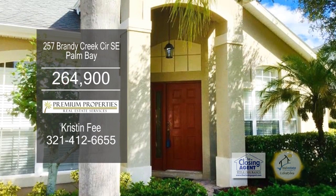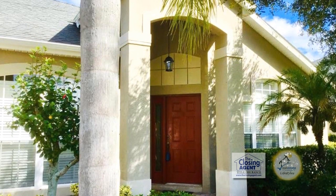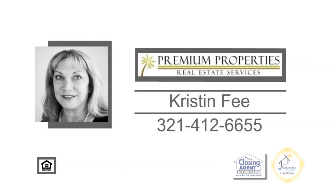For additional information or to get your home on Orlando's Real Estate Showcase TV, contact Kristen Fee.